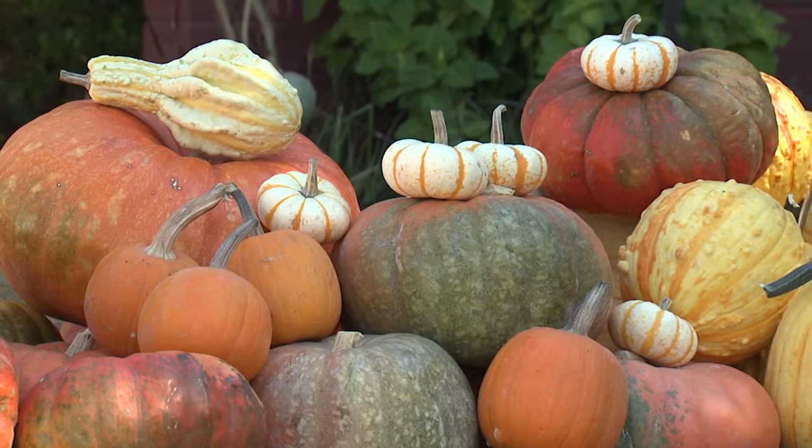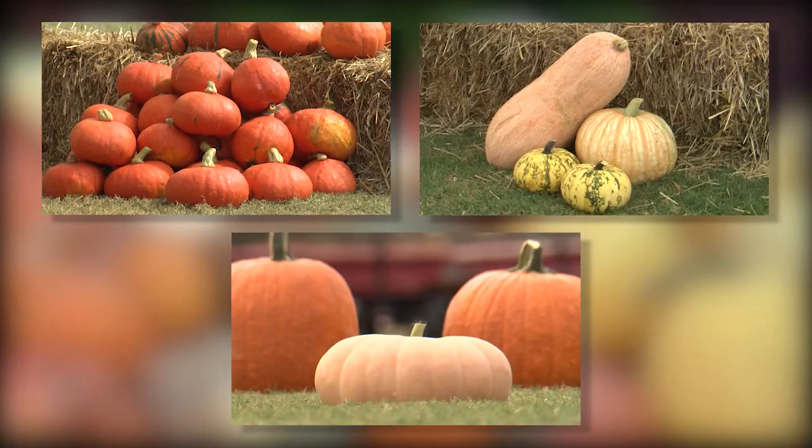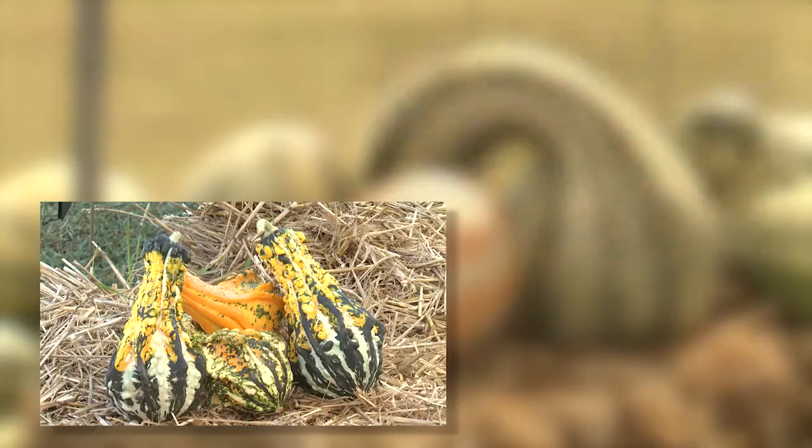Pumpkins, gourds, and squash come in all kinds of shapes, including round, flat, and oblong. They have necks, wings, and warts.